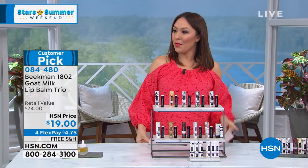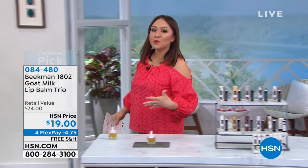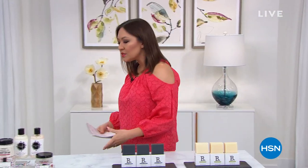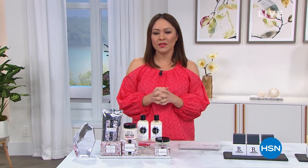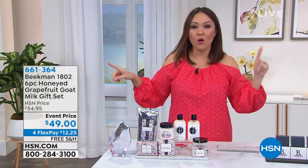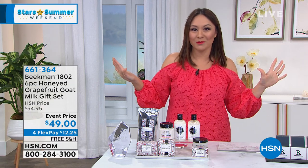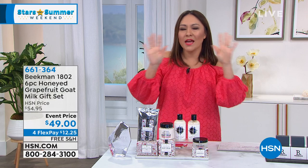The Beekman Boys call everybody neighbors. It really is about kindness to our bodies and kindness to our homes. The boys really want to do something that is great for all of us. Join me on Facebook Live — I know I'm on there, and you guys always want to talk about all the items that you love.